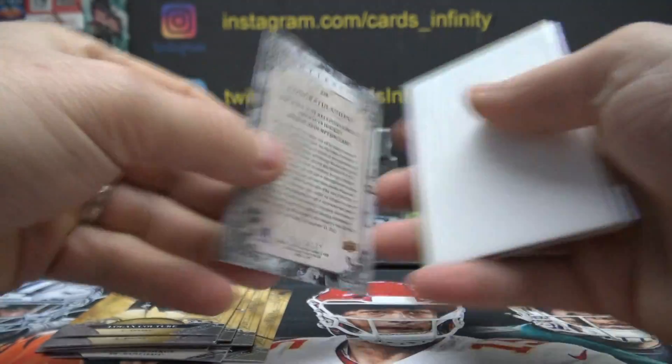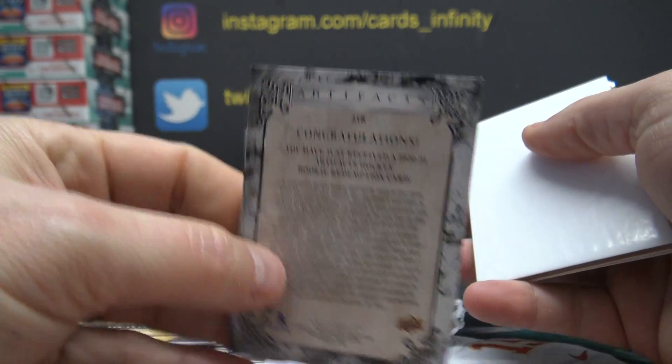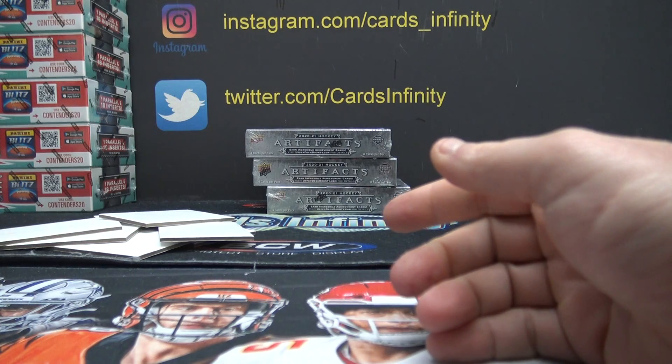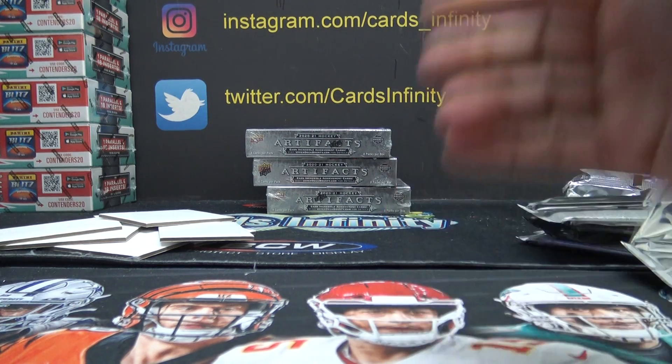Wild card redemption — card number 218 is the wild card. There you go, quick and easy. Appreciate it, Jeff, I'll get it on the way.